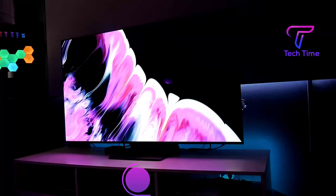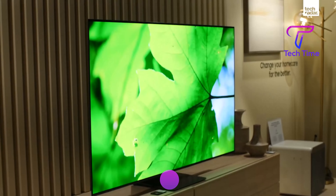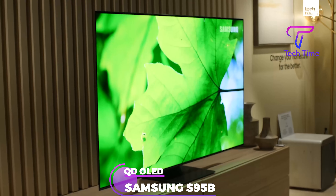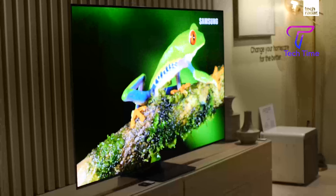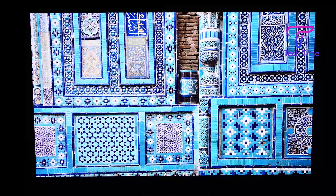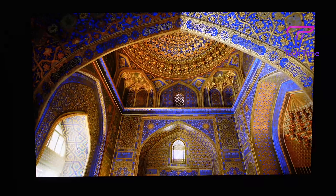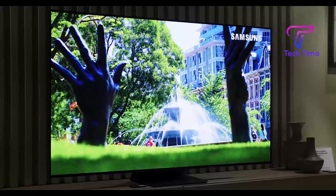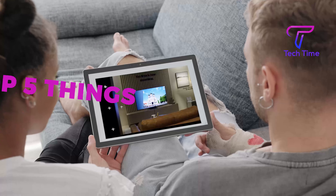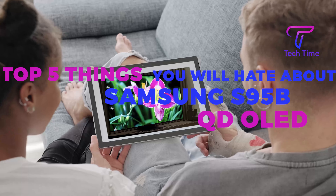The latest buzzword in technology is OLED, a technology used to make screens. The Samsung S95BQD OLED is the world's first 4K OLED TV — a significant increase in resolution and improvement in picture quality. Despite its advantages, it has disadvantages too. Here are the top 5 things you will hate about the Samsung S95BQD OLED.